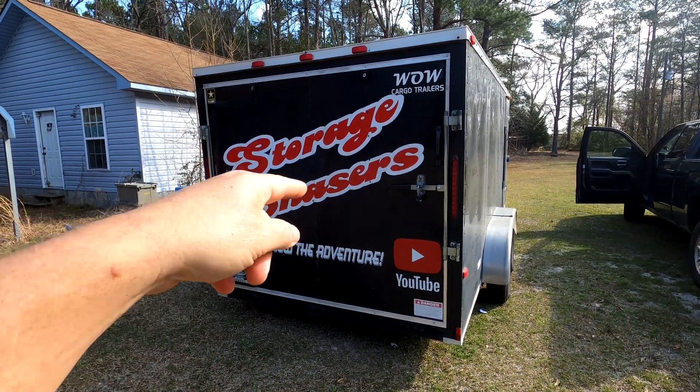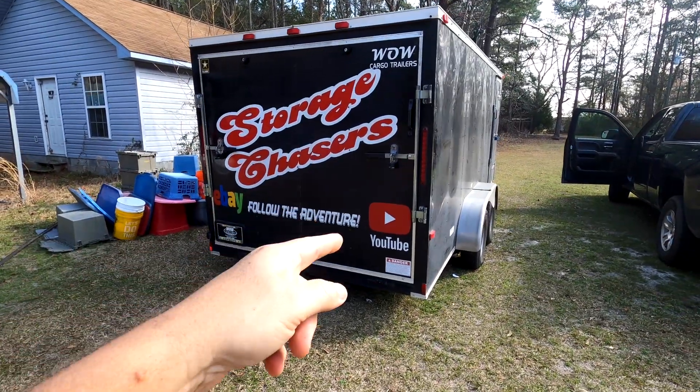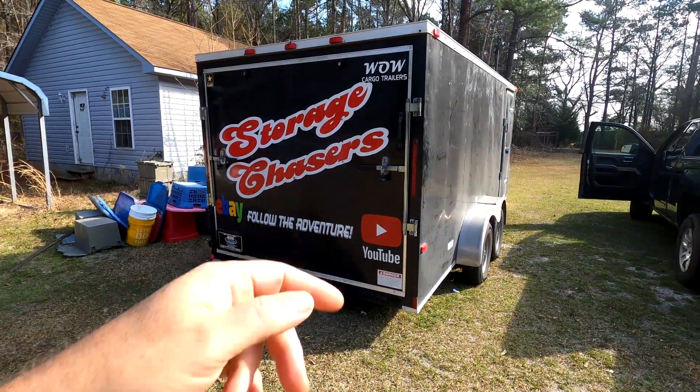Hello and welcome back to Storage Chasers. Yes, we are storage unit buyers and resellers and we are about to head out on the road for another adventure, so stay tuned.